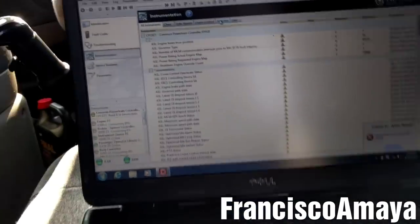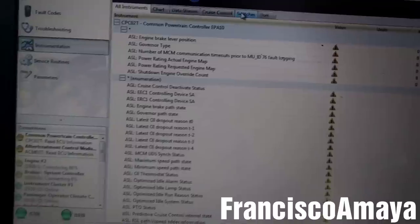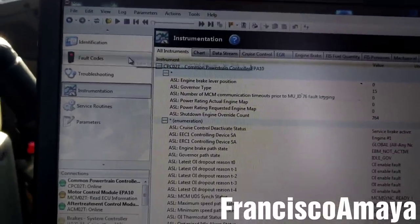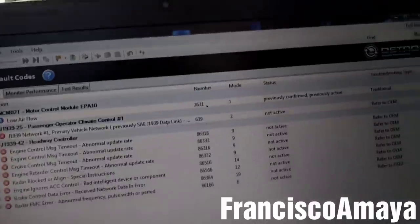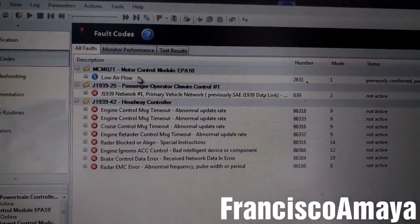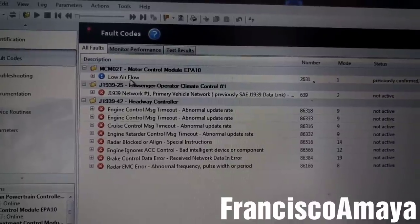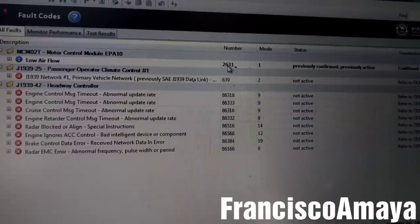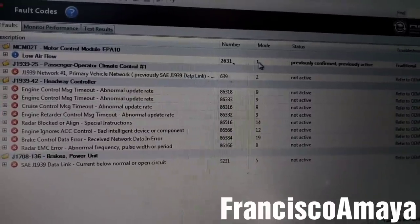I connected the DD-L software to the system and went to the fault codes. The only code that has been updated is this one — it says low air flow. This is the code number: 2631-1.